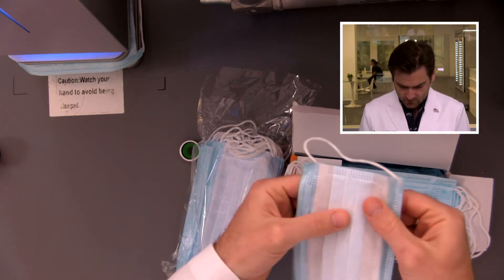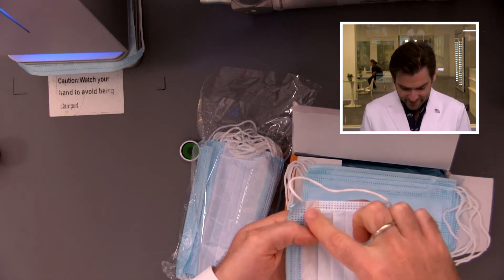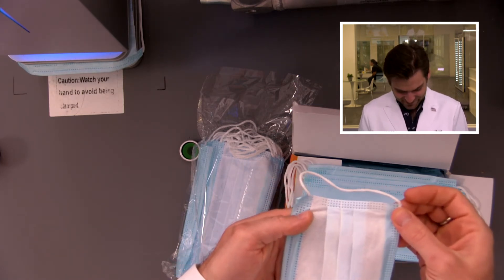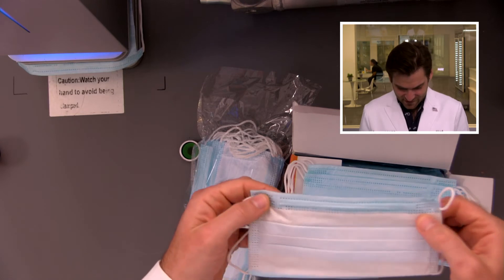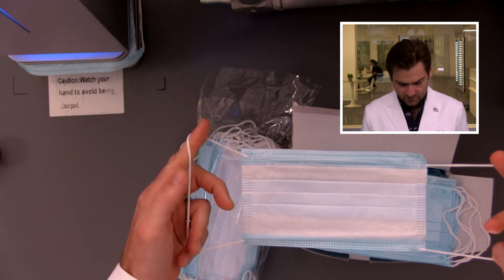Look at that — there are no welds right there, which is weird because welds don't cost anything extra. The nose wire is not centered, and the construction is pretty sloppy overall. That said, the weld quality here is actually the best I've seen from Indian masks so far, even if it's still unacceptable. Look at that.